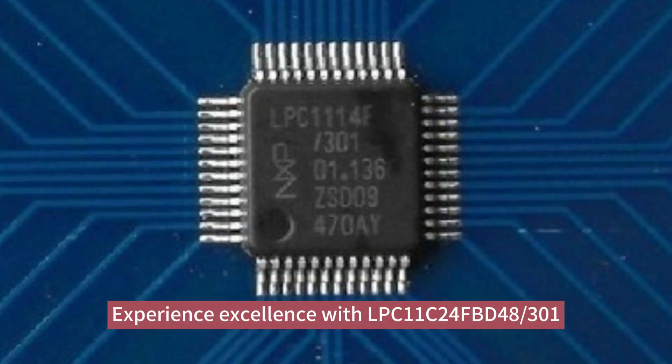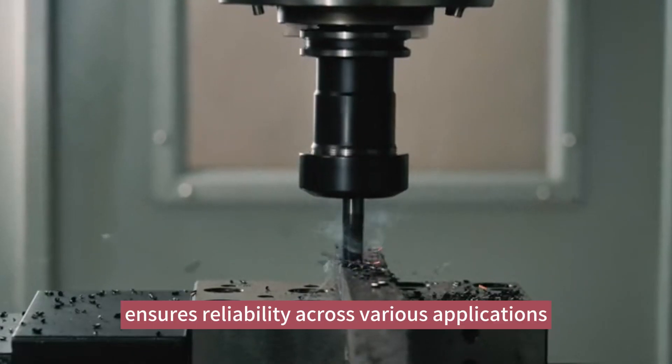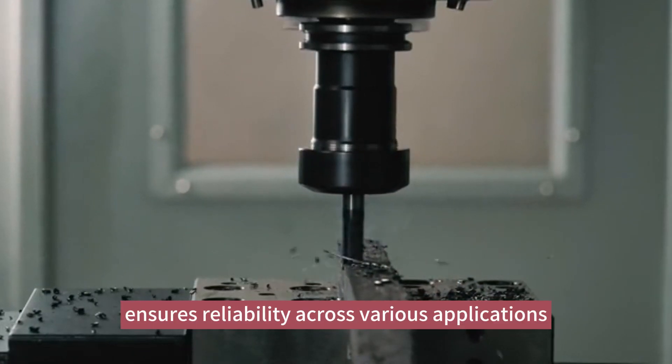Experience excellence with LPC-11C24FBD48-301. Its robust design ensures reliability across various applications.